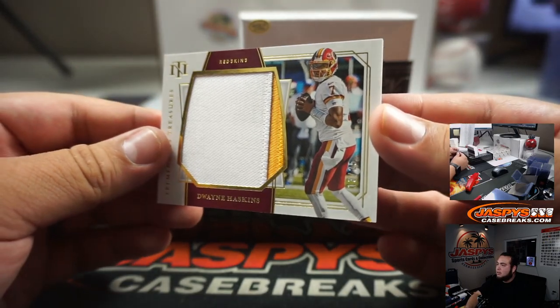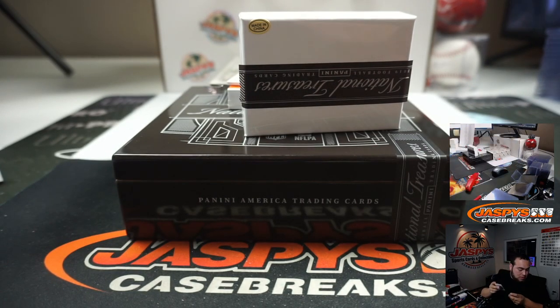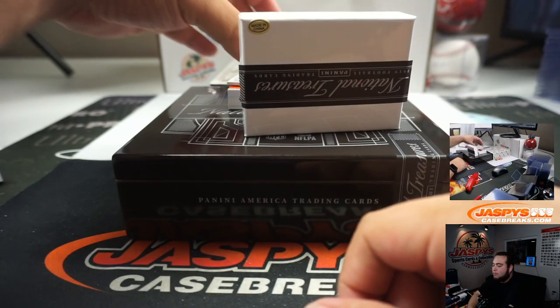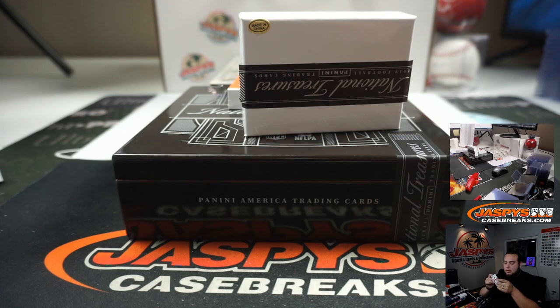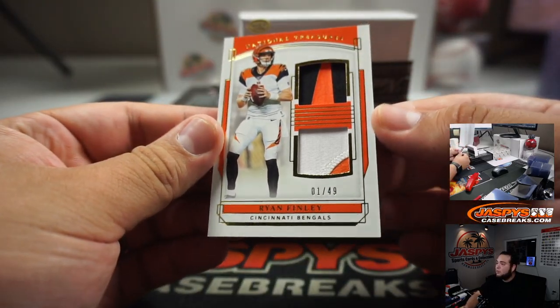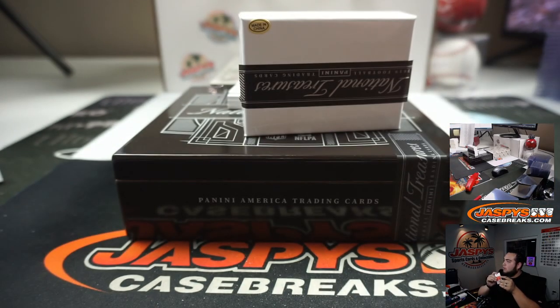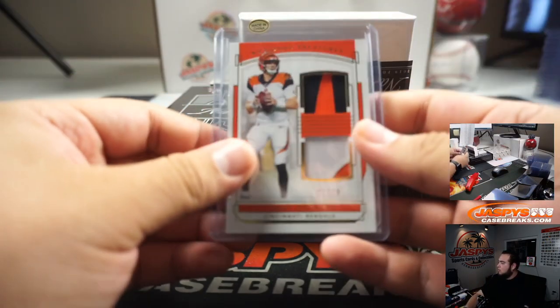We had a Dwayne Haskins two-color patch, 13 out of 25 — Redskins, random number block three, going to James as well. Sunday Treasures, 56 out of 99 — Falcons, Calvin Ridley, going to Andy. We got Ryan Finley, one out of 49 — Bengals going to Michael.